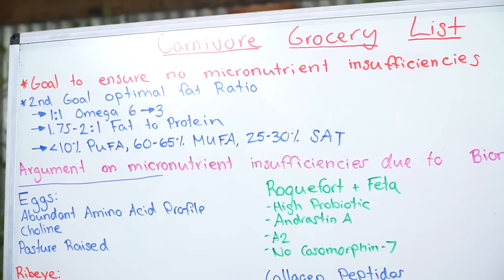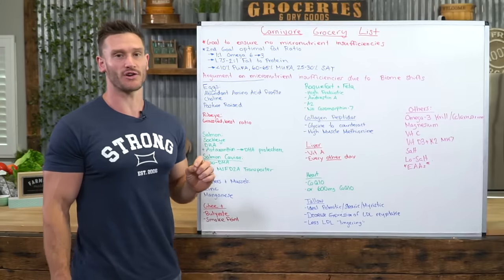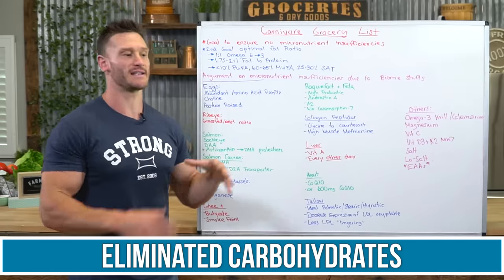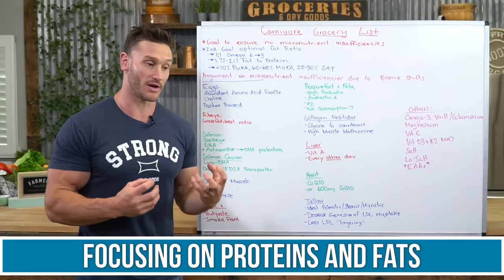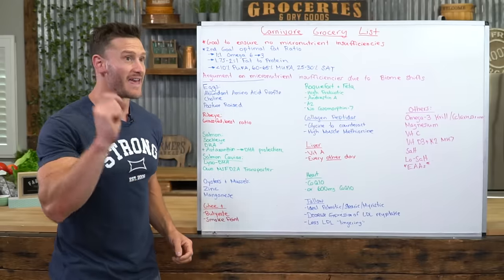The other goal is to optimize our fat ratio. We want the most optimal fat ratio we can get on carnivore because we've eliminated fiber and carbohydrates, and now we're focusing mainly on proteins and fats. So that ratio becomes that much more important.